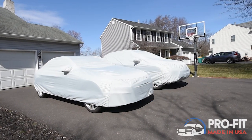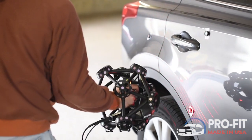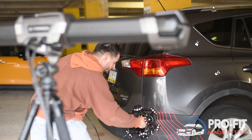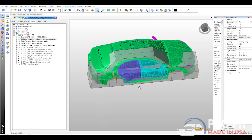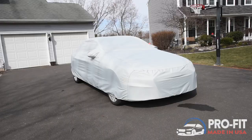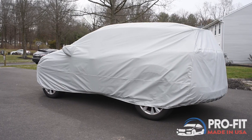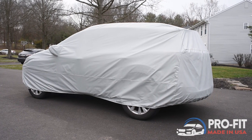Introducing Empire Covers Pro-Fit Premium Custom Car Covers. Our Pro-Fit covers are measured to fit your specific make and model like a glove. Our state-of-the-art measuring process accurately captures the unique contours of a car, creating a tailored cover that provides unparalleled protection against the elements.